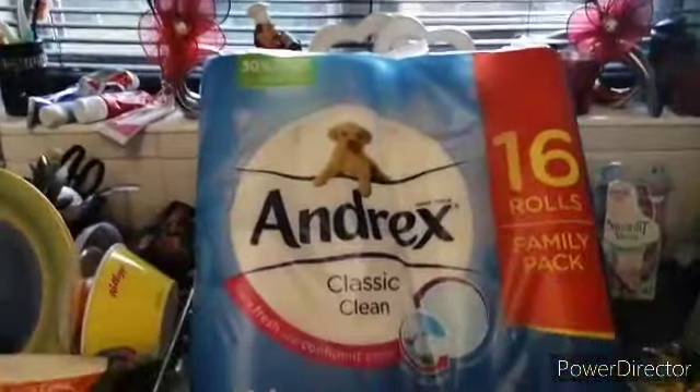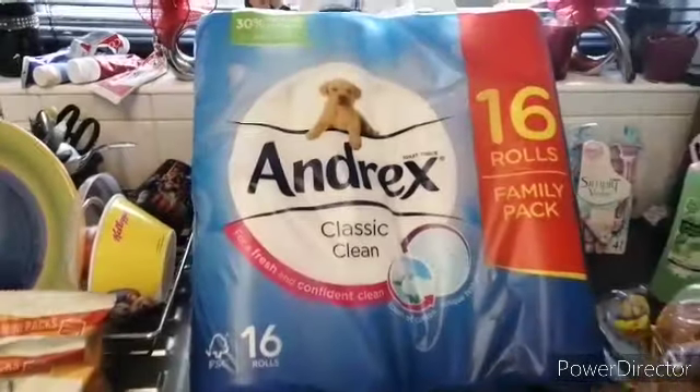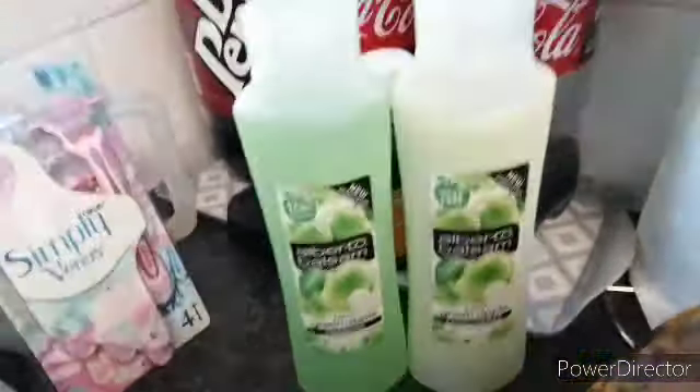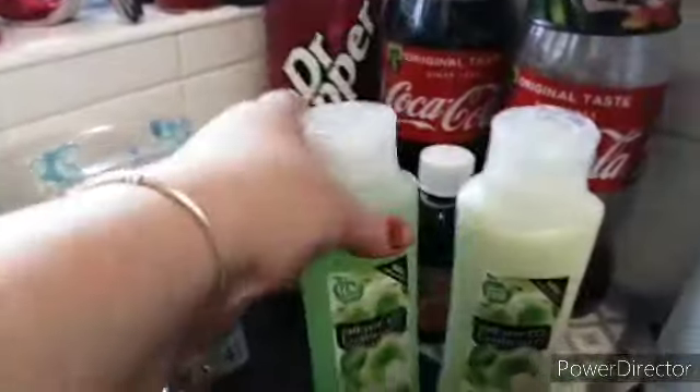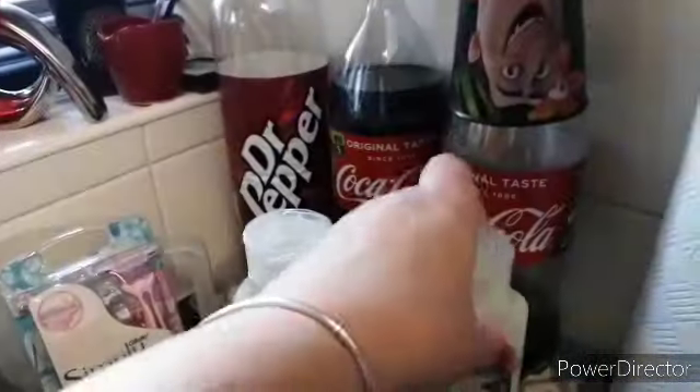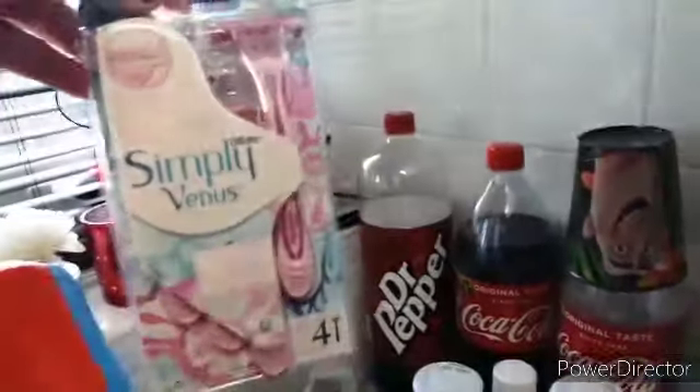Some bog rolls, Andrex ones, 16 rolls. Then we've got some of this shampoo and conditioner — green apple conditioner. And some of these razors.